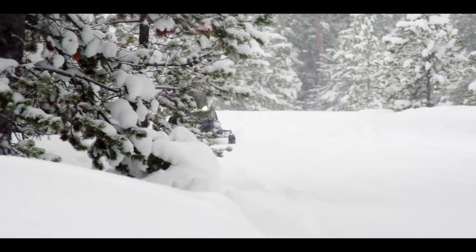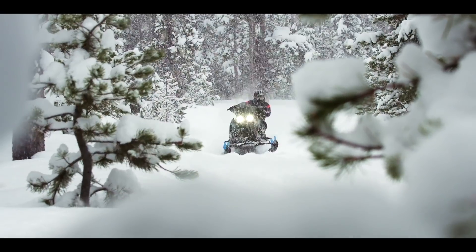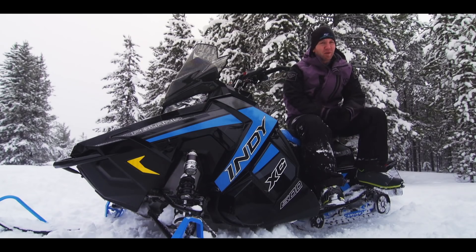The skid handles even some of the one-hit wonder trail craters you encounter on late-season rides. It's almost as though you're levitating over the junk your buddies ahead of you get beat up by. While the rear skid isn't completely perfect, it's very close to it, and it's benefited by some of the best rear shocks that we've ever seen.